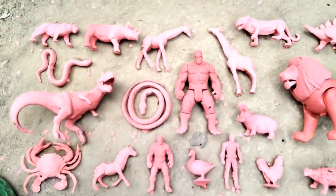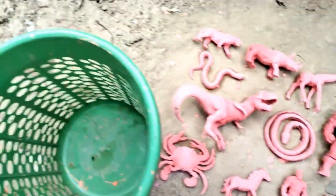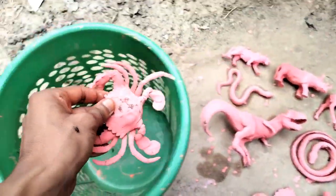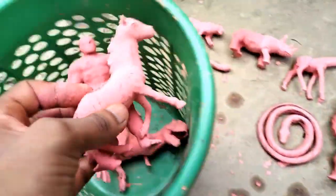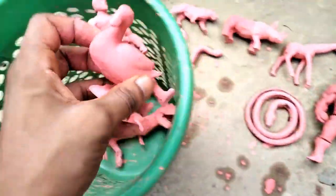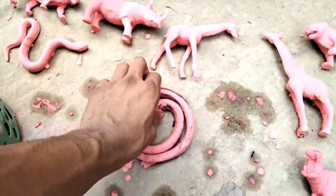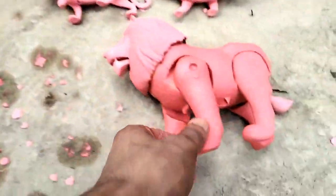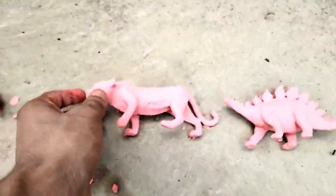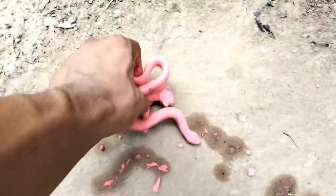Wow guys, beautiful look - animals cleaning! Lion, Hulk, dinosaur, horse, duck, Captain America, chicken, snake, hippopotamus, leopard, stegosaurus, rhinosaurus, tiger - so let's go start my animals cleaning collection!